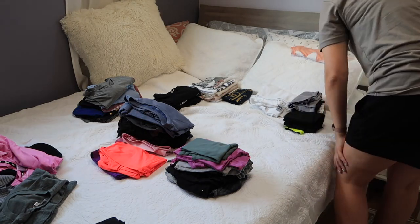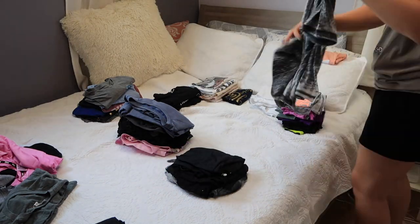And then I just put it all back into my closet and do it again for the rest of my wardrobe.